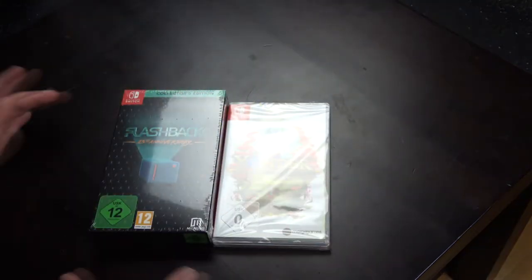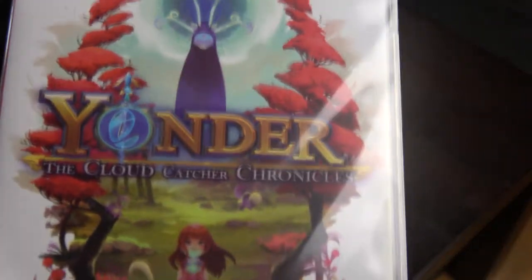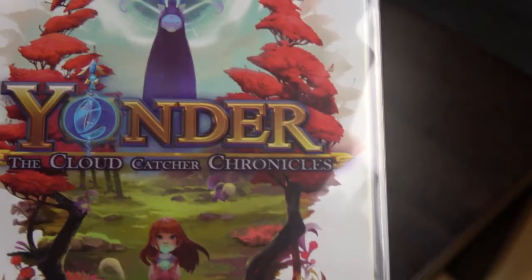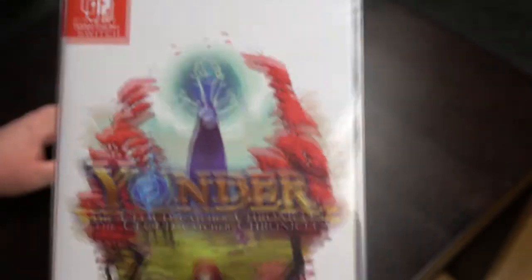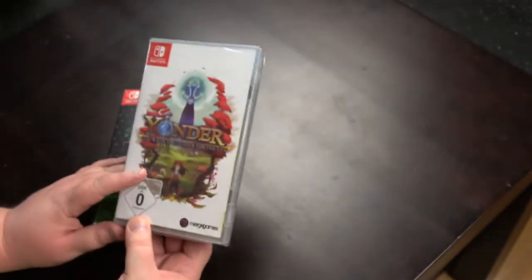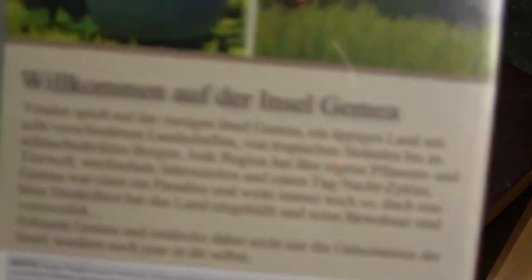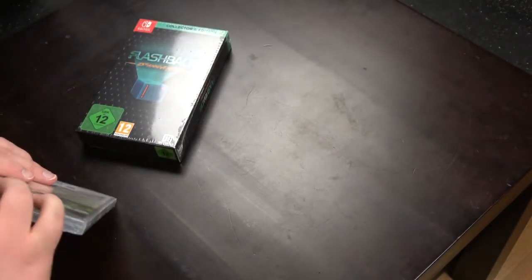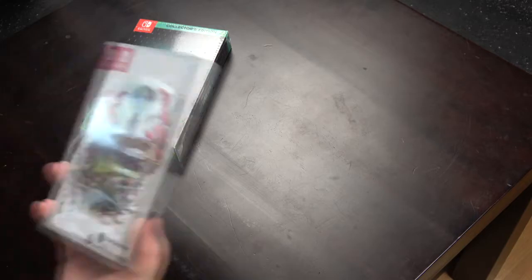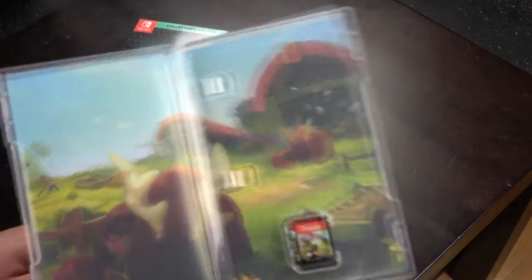Next up, we have two Switch games. The first is Yonder: Cloud Catcher Chronicles. Heard a lot of good things about the game, so I picked it up. It has a German back text, as you can see. We can take a quick look inside if it has a manual — I doubt it — but it has a nice artwork on the inside.